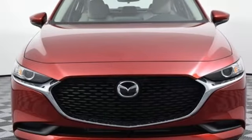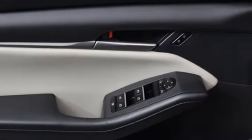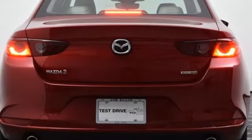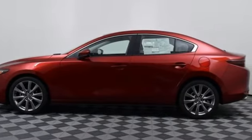Proximity key, dual zone climate control, wireless phone connectivity, leather steering wheel, inline four cylinder engine, metallic paint, gas pressurized shocks, and automatic transmission. With Mazda, driving is what matters most — you'll never know until you try. Test drive it today.